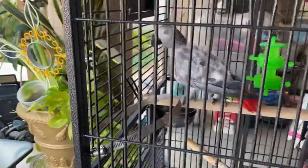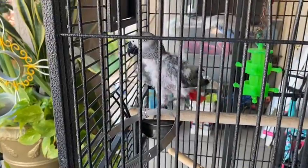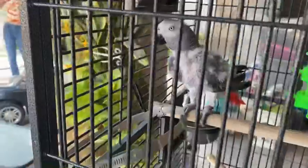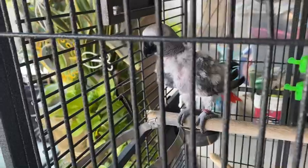Hola mis amigos, muy buenas tardes. Aquí les presento a mi cotorrita que se llama Coco. Ella habla y canta canciones, pero chiflando.